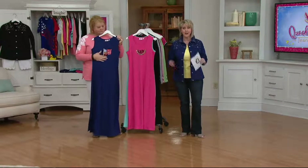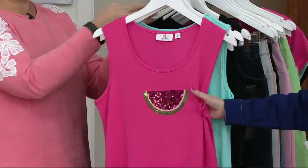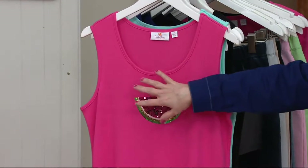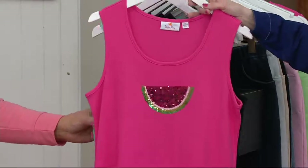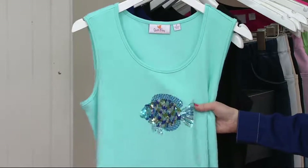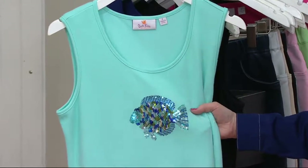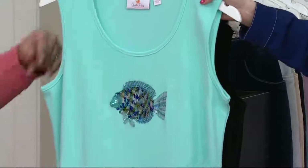We have the beautiful hot pink with the gorgeous watermelon on the front. The nice thing about the watermelon, the parrot, or whatever design — it's right above the bust area, so it's just really in a great place. Then we have this gorgeous light aqua with this stunning fish — it's an angel fish. Even if it's not, I'm making it an angel fish.